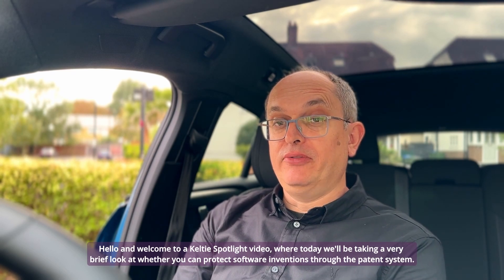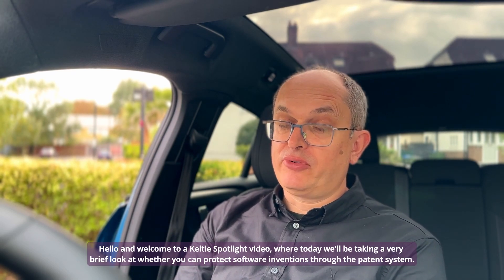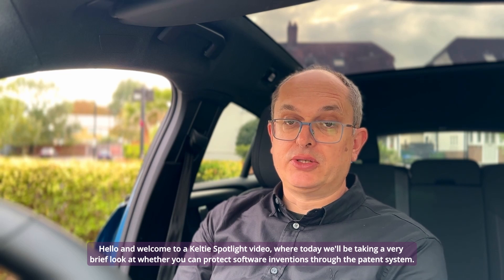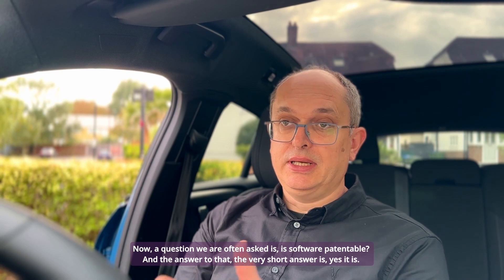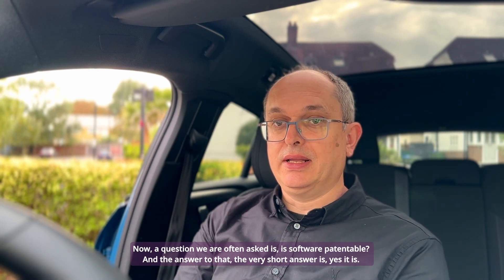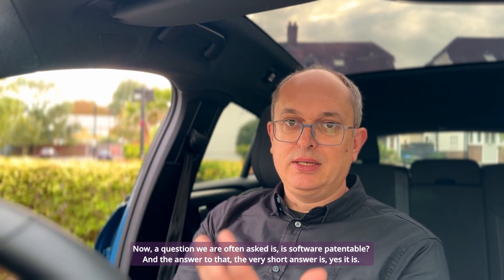Hello and welcome to a Kelty Spotlight video where today we will be taking a very brief look at whether you can protect software inventions through the patent system. A question we are often asked is, is software patentable? And the very short answer is yes it is.